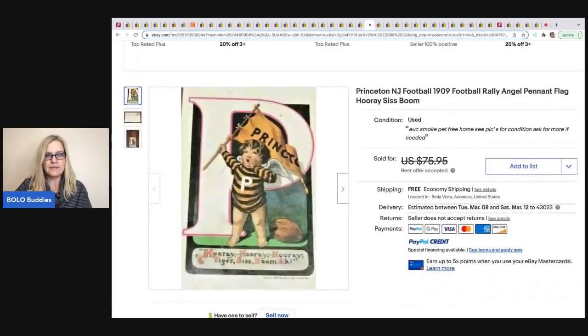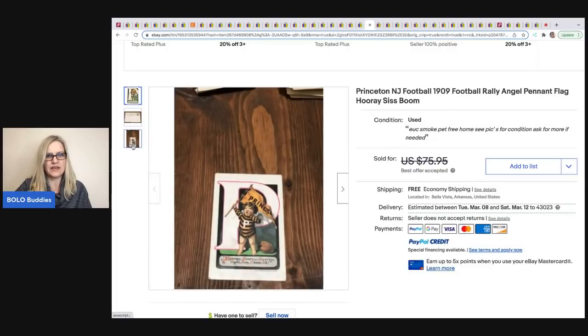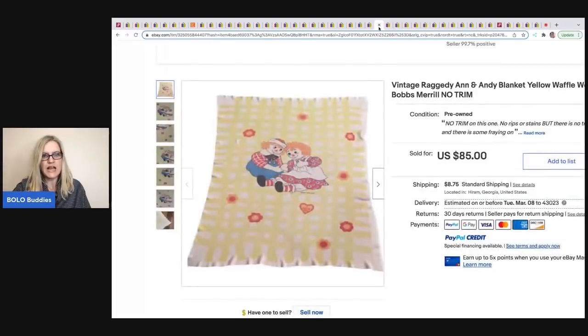The next item was sold by Lombardi Limited. It's a football postcard — he bought 5,000 postcards so he has pennies in each one. He took a best offer of $30 with free shipping on this one.